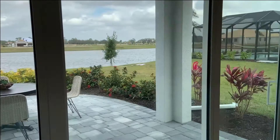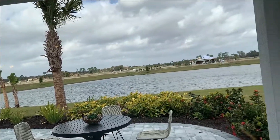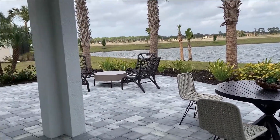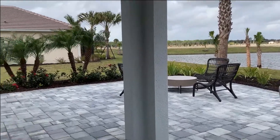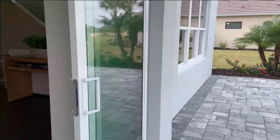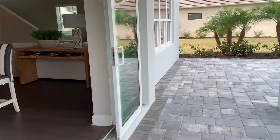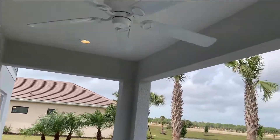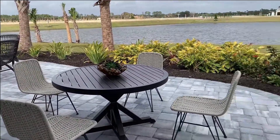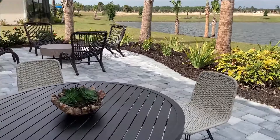Let's show you the lanai first. Nice big sliders — they're pocket sliders, which is an option. Impact glass is also an option. These sliders pocket back all the way behind the wall, so you get a nice big opening all the way open. This one they did with a big extended lanai — you've got the standard under-roof lanai, and then they extended a patio out and around. You could obviously put a screen cage on it or do a pool, but this one they opted just for an extended patio.